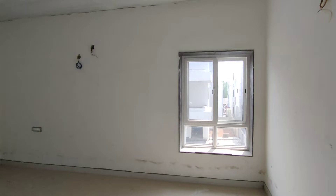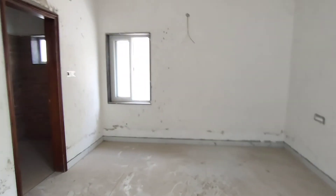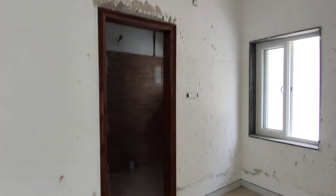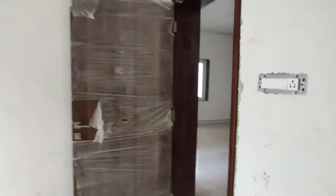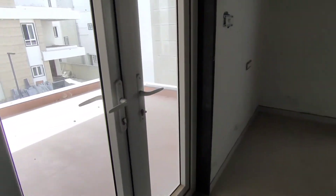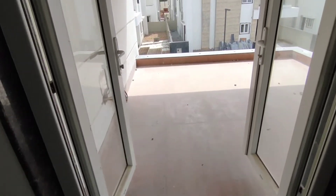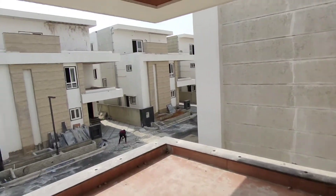This is the third bedroom, located on the ground floor and first floor levels. Here is the bathroom, where the floor will be installed. This is the main balcony, with a view of the bedroom and hall from the balcony.